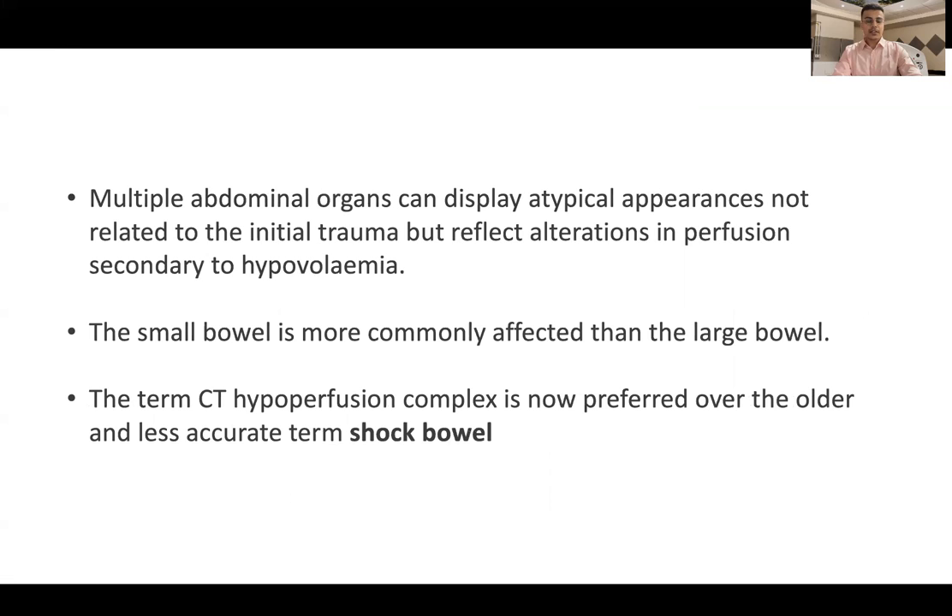Multiple abdominal organs can display atypical appearances which are not related to the initial trauma, but reflect alterations in perfusion secondary to hypovolemia. The small bowel is more commonly affected than the large bowel and probably any other organ in the body. The term CT hypoperfusion complex is now preferred over the older and lesser accurate term, shock bowel.